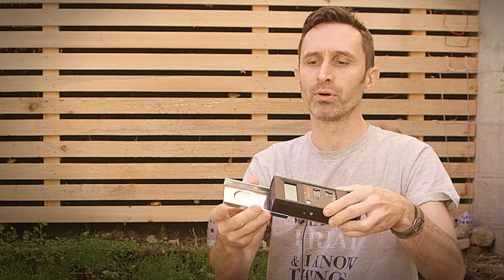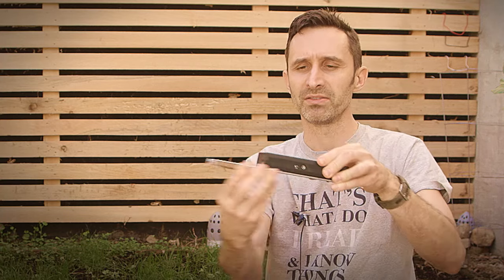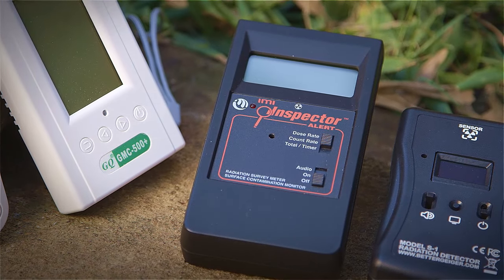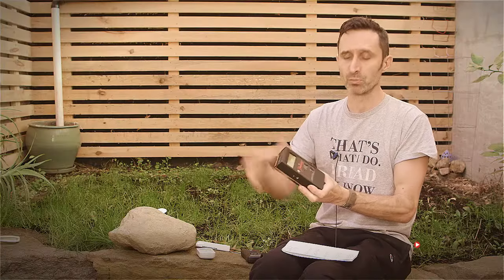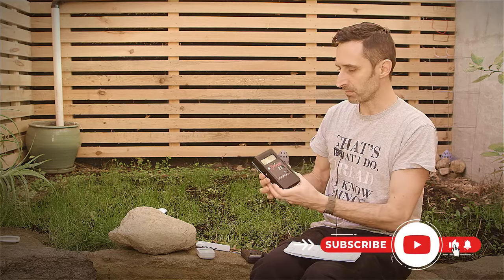The next one is kind of on the other end of the spectrum — this is a laboratory unit. It has a wipe test plate where you can put some kind of material, like a powder, and slide it in underneath the detector area. This is designed to be a very accurate device that you can use in laboratory settings — very sensitive, picking up all sorts of radiation, whether it's gamma, alpha, or beta.